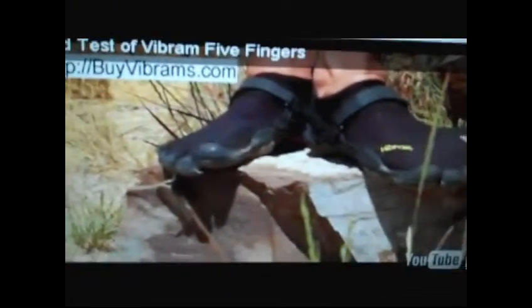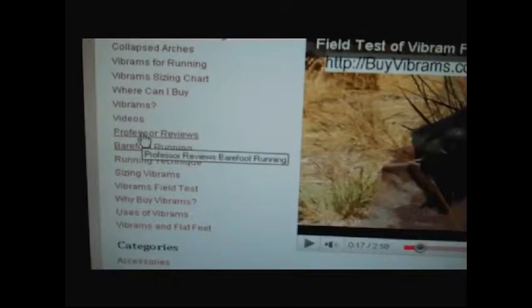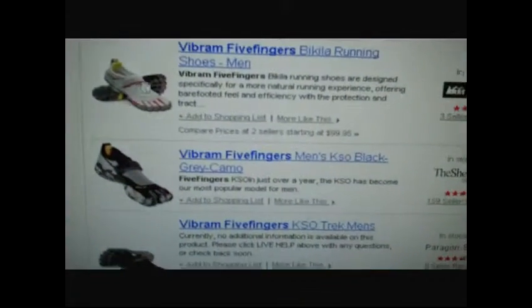They have a cool site, let me show you their website. Right here you can see the sneakers kind of look like toes — it's like you slip it on, it's like gloves for your feet. Very well put together website, very informative, all kinds of testimonies and reviews. It's a very technical shoe, and here's what it kind of looks like.